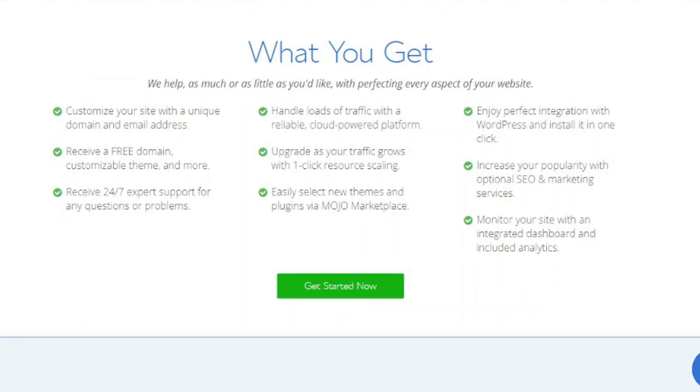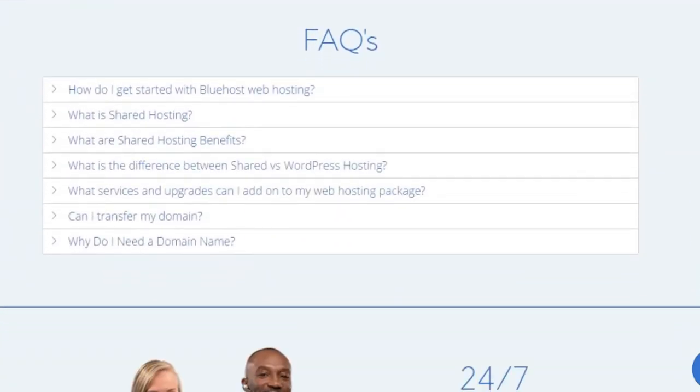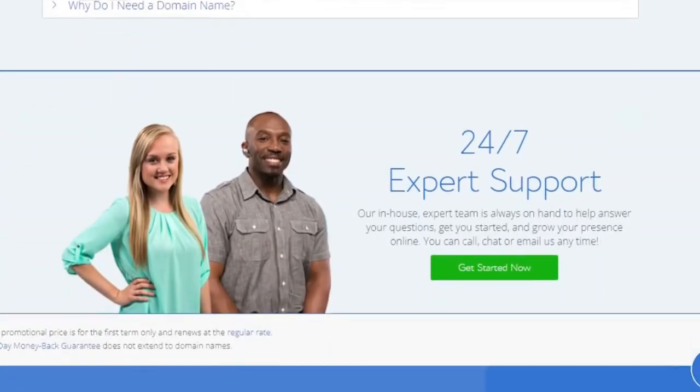Bluehost also has excellent statistics and SEO tools to help you improve the performance of your website while also drawing more visitors. Their SEO tool gives you a score and keeps track of how well your site ranks for various keywords, giving you a decent idea of how to optimize your website for the best search results.